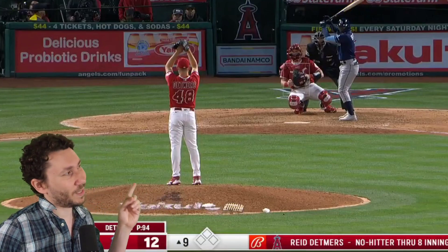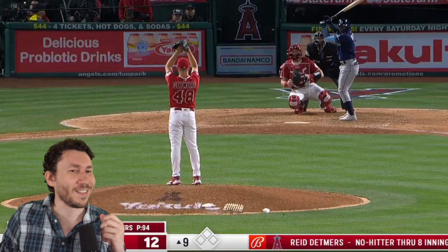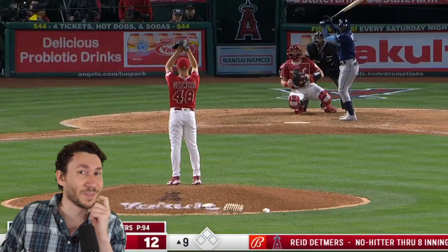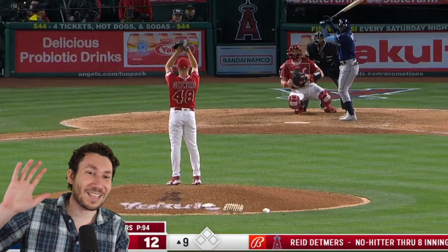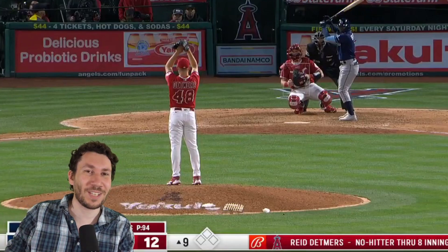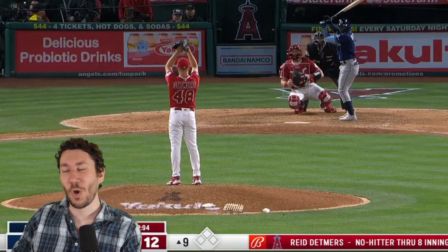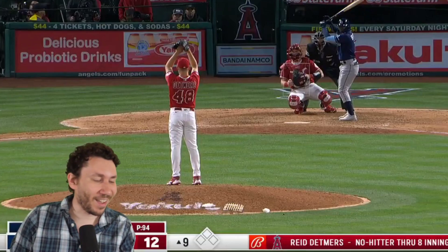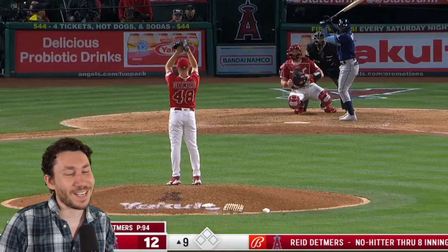We're going to watch Reid Detmers because he threw a no-hitter yesterday with two strikeouts. He's 22 years old and threw this no-hitter — this is insane. We're going to watch the last inning to see what Detmers still has in the tank. Over 90 pitches — he had never thrown over eight innings in professional ball and never over six. So it's exciting stuff.